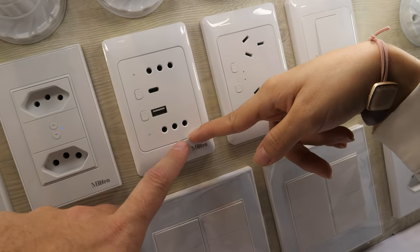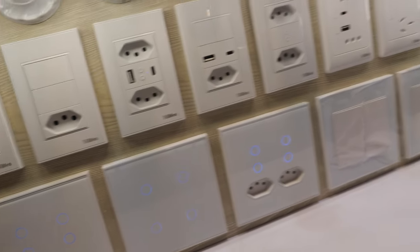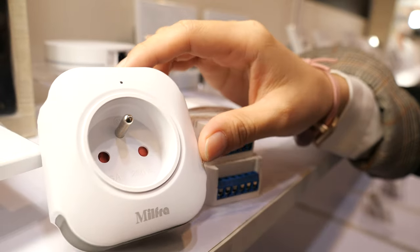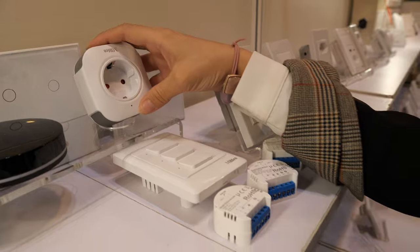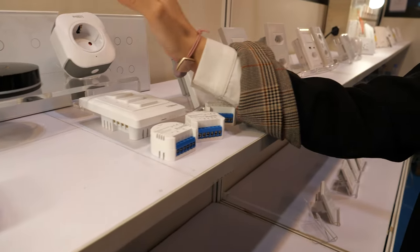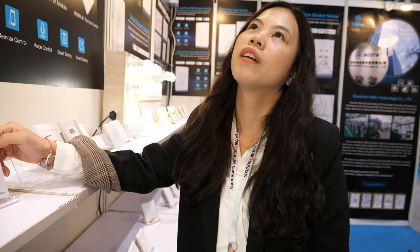They cover many international markets: Brazil, Chile, Australia, and they also manufacture French standard sockets for use in Poland and France, as well as EU-size sockets. Different markets have different standard sockets, and they do everything.